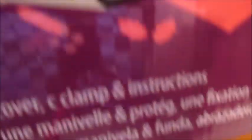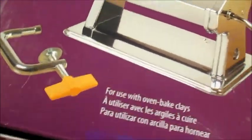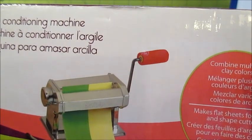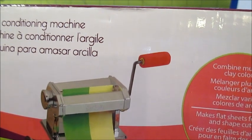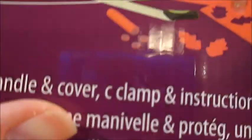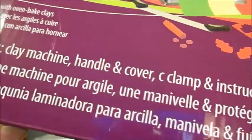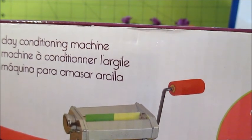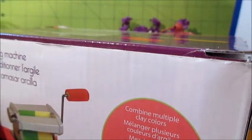And then I think the deal of the day is this clay machine, and it was $6.99. It says it has a clay machine handle, cover, C-clamp, and instructions. The only thing missing is the instructions, and there's no cover in it either. But I've been wanting something like this — I've got some clay and I want to see if I like working with it. So I picked that up for seven bucks, which is a pretty good deal.